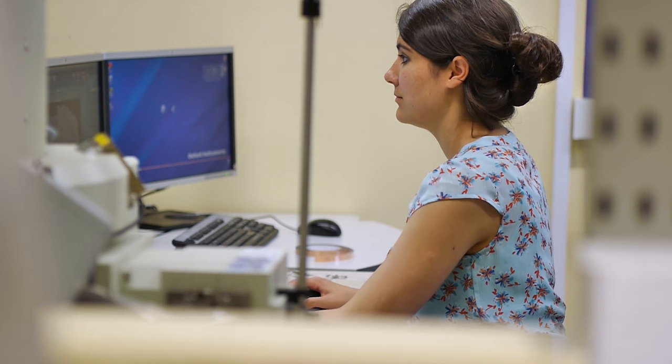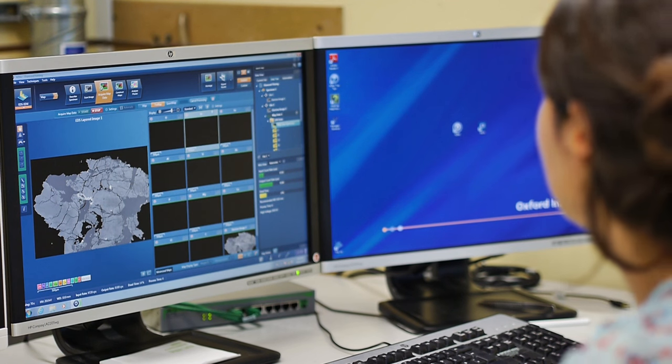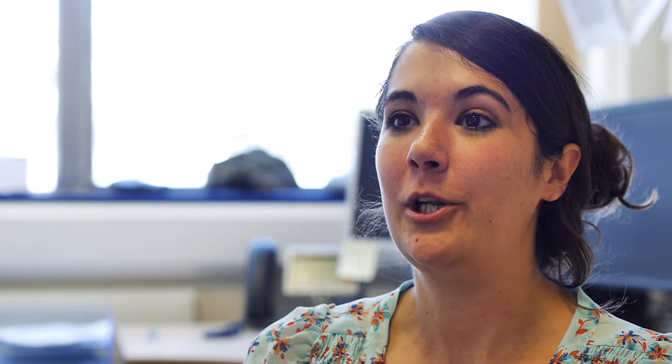My name is Natasha Steven. I'm a scientist at Plymouth University. I'm a geologist by training and I look at Martian meteorites. We're looking at how we can link up science that we can do on the samples in labs on Earth with the science that's being done in satellites and rovers on the surface of the planet.